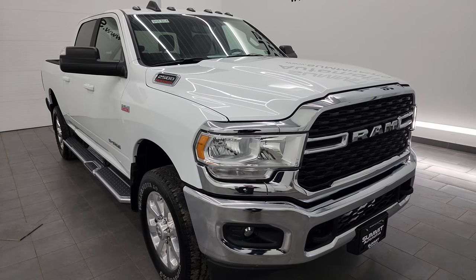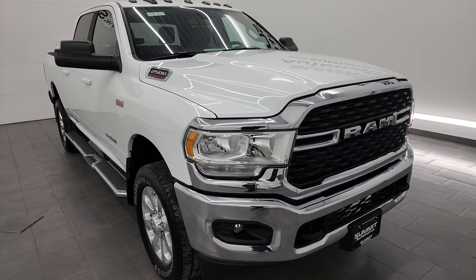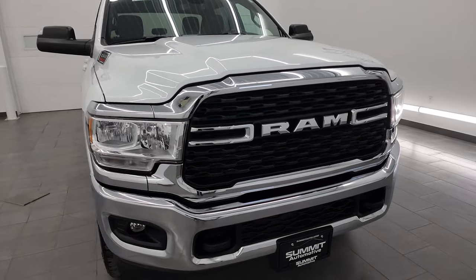It has a max tow rating of 14,858 pounds and a max payload of 3,012 pounds, found on Ram's Tow Guide website. I will link them in the description below.